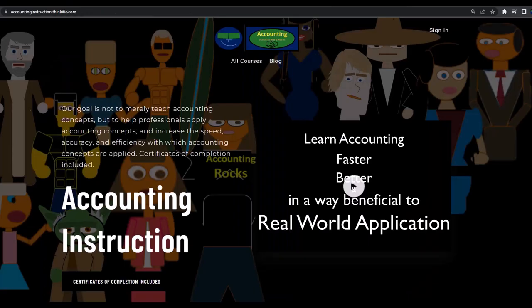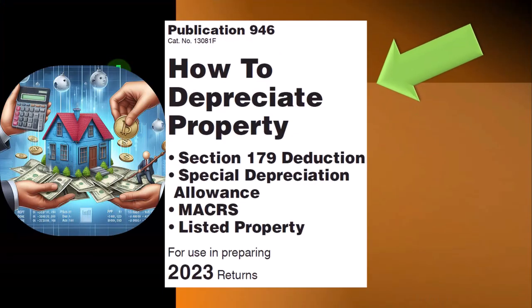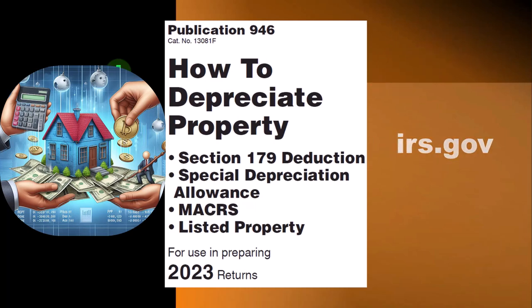If you would like a commercial-free experience, consider subscribing to our website at accountinginstruction.com or accountinginstruction.thinkific.com. Most of this information comes from Publication 946, 'How to Depreciate Property' — Section 179 Deduction, Special Depreciation Allowance, Makers, Listed Property, and More, Tax Year 2023, which you can find on the IRS website at irs.gov.